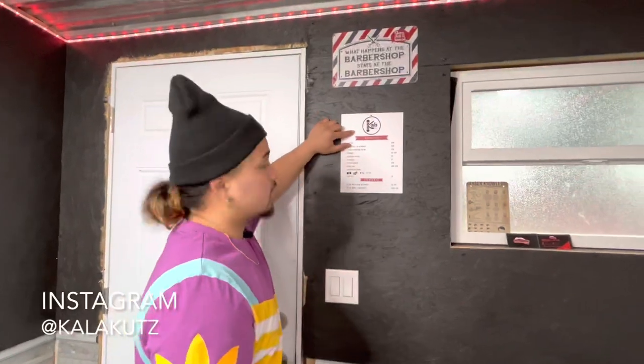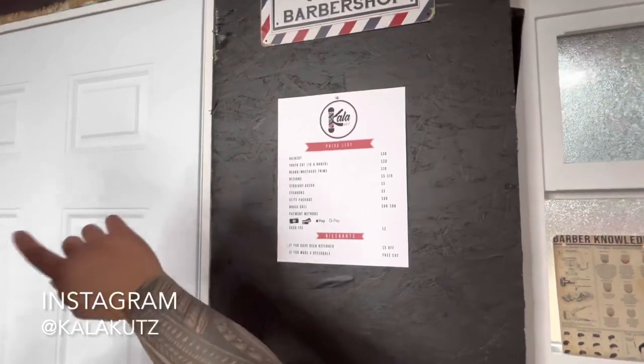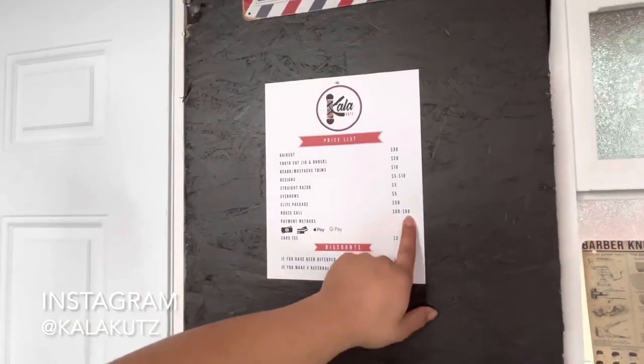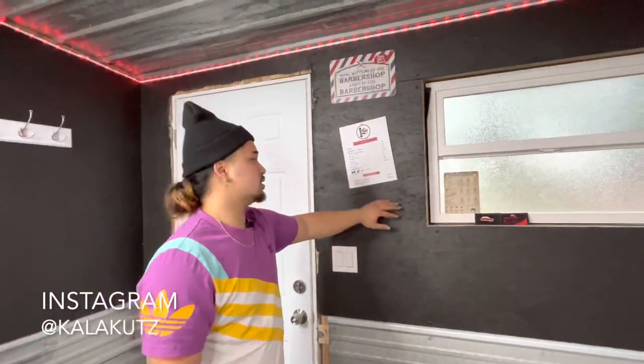Right here we got the Collar Cuts menu. Haircuts are $30, youth is $20, beard and mustache is $10, and so on and so forth. House calls are $60 to $80 depending on where you're at — location and how many people are there is how I kind of go off of things.